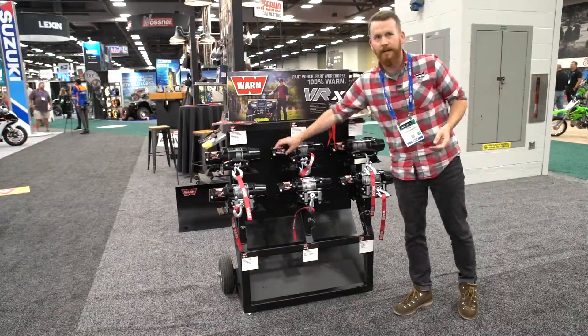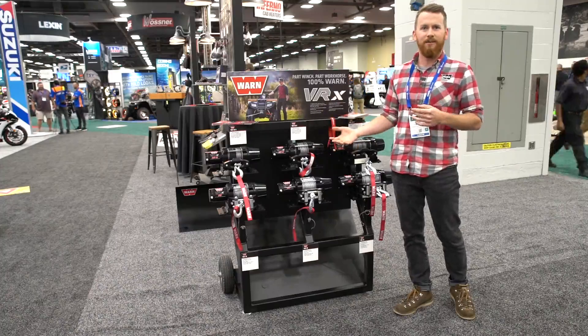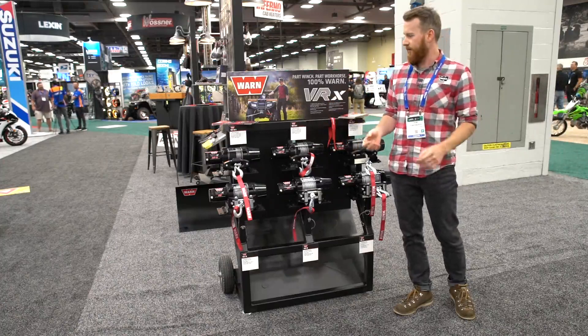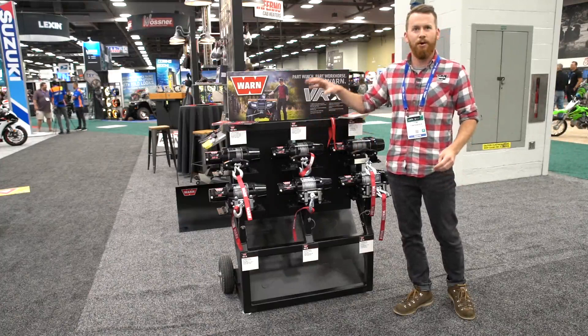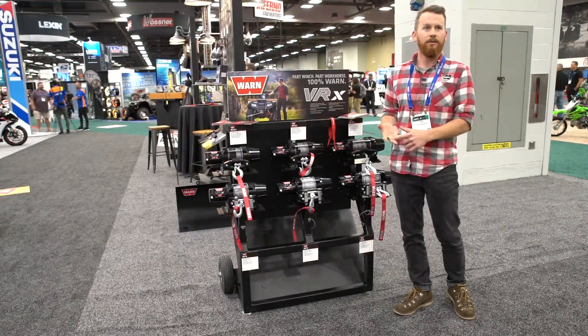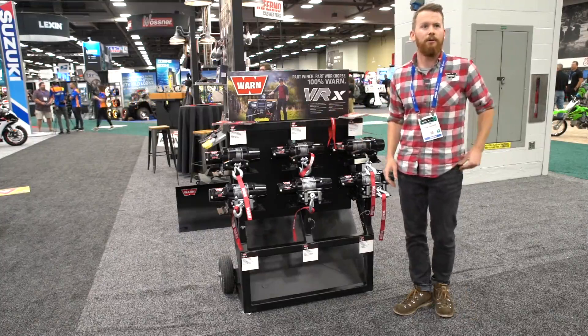New improved high efficiency motor. We knew charging systems are getting more taxed on vehicles between lights and all the rest of the accessories, stereos. So we really focused on making that motor as efficient as possible so you can pull longer and pull harder without breaking anything on your vehicle and getting the most pulling power that you can.